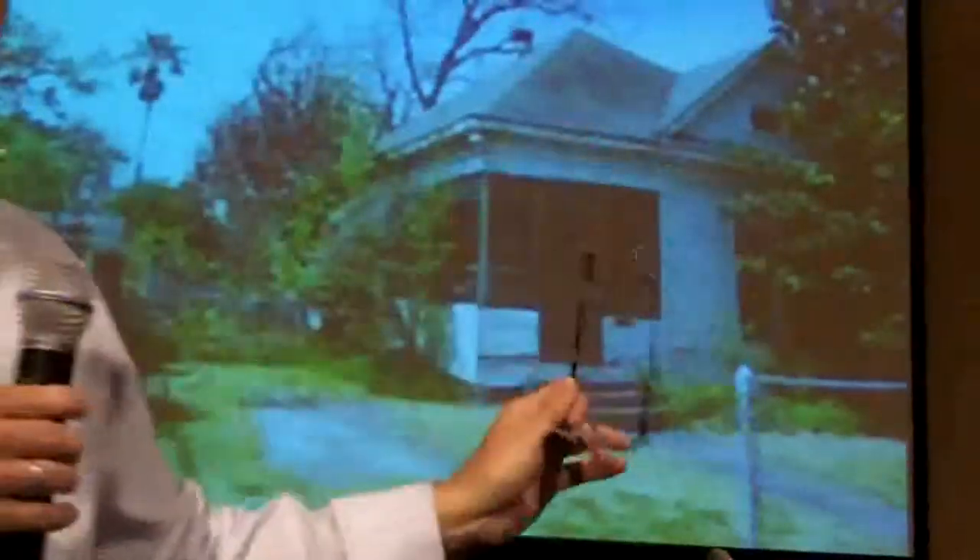This is 821 Columbia. This type of house — we have identified 45 houses very similar to this in Heights East and South. Typical bungalows that have been, I think, neglected for a long period of time. What are we going to do with 821 Columbia that makes economic sense in our neighborhood?